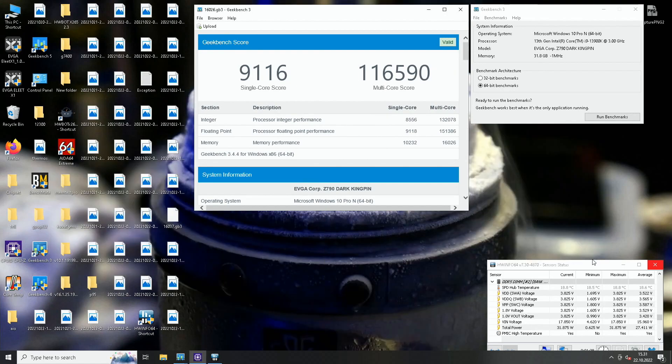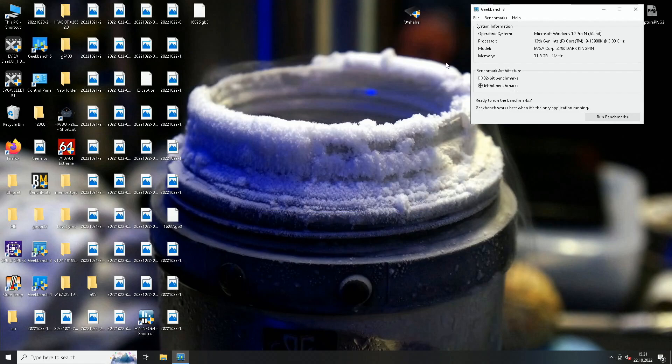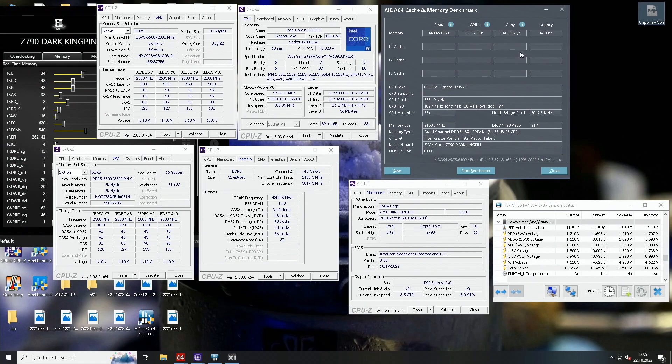Passing the AIDA64 memory test was actually a lot more difficult compared to Geekbench 3. I failed many, many times and couldn't pass it at the highest frequency of 8650 — it usually failed in the copy part of the test, giving either zero megabytes per second or a blue screen of death.